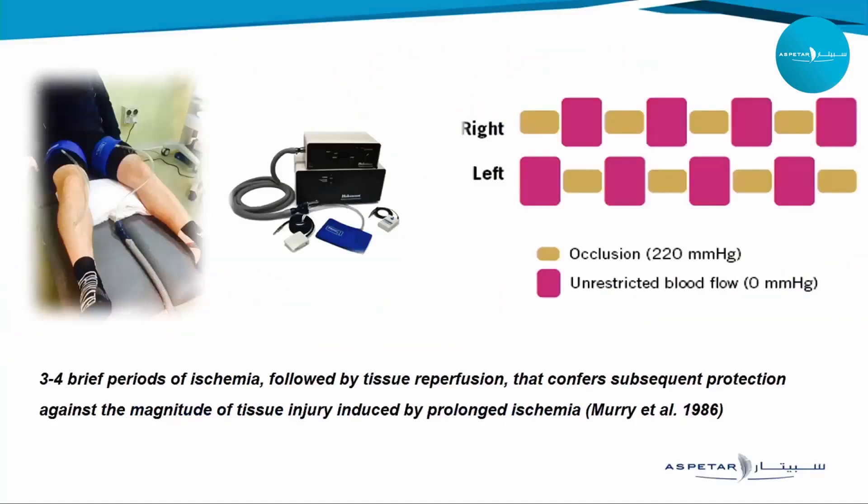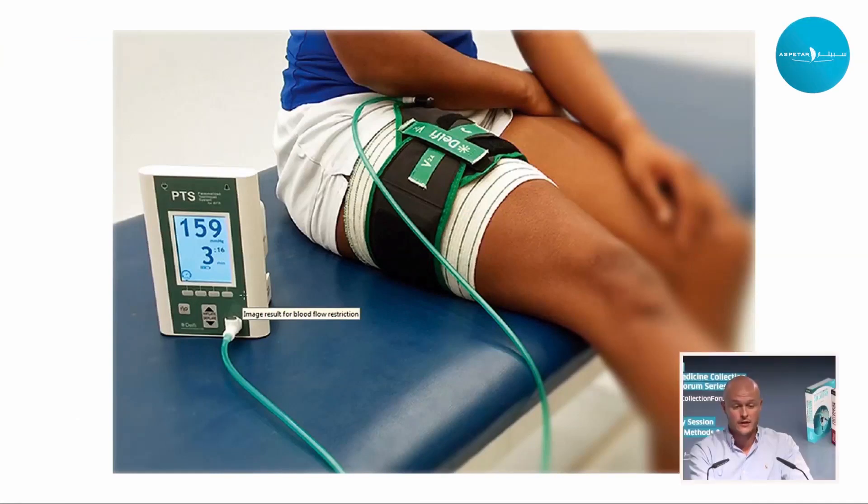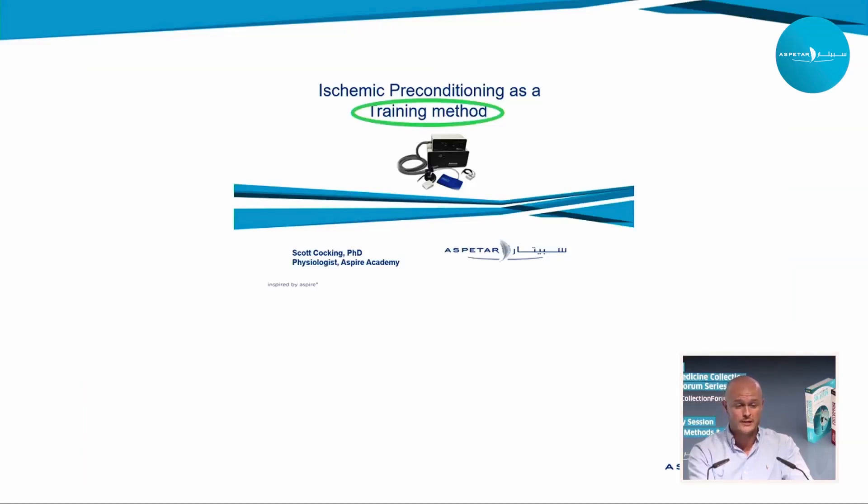As a starting point, IPC can be defined as repeated intermittent bouts of occlusion — arterial blood flow restriction — with full recovery between bouts, usually five minutes each. The idea of intermittent clamping and intermittent ischemia is to induce protection against a sustained ischemic bout. However, over recent years, IPC has actually been used as a potential performance enhancer. Most of the literature to date has looked at the effects of IPC acutely, applied before and around a warm-up, with the sole aim of acutely enhancing performance.